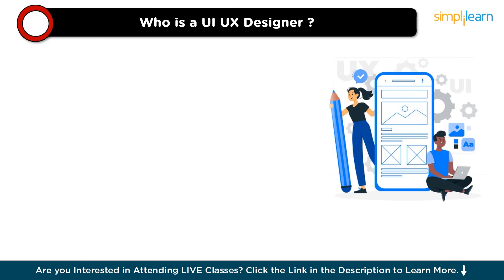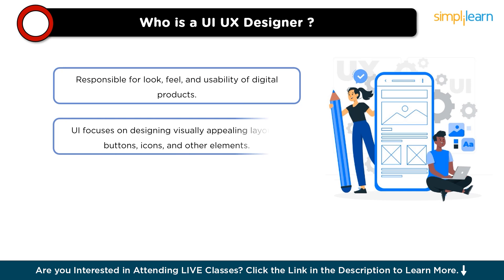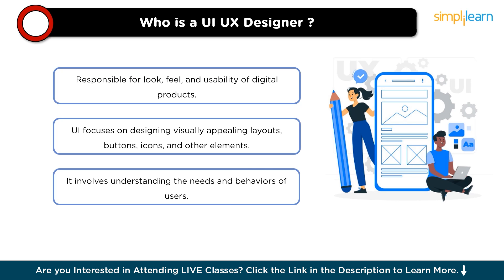So let's start with the first topic: who is a UI/UX designer? A UX designer is a professional responsible for creating the look, feel, and usability of digital products such as websites, mobile apps, and software interfaces. The UI — user interface — aspect focuses on designing visually appealing layouts, buttons, icons, and other elements that users interact with, involving selecting colors, fonts, and images to create an attractive and cohesive design that aligns with brand identity.